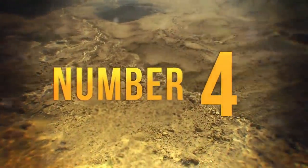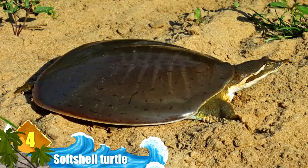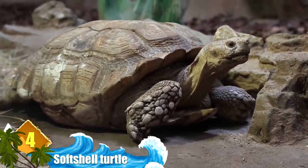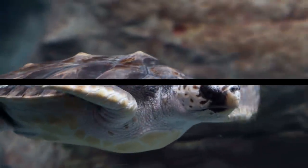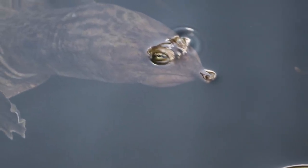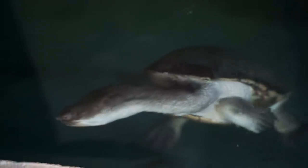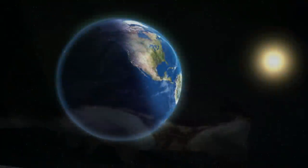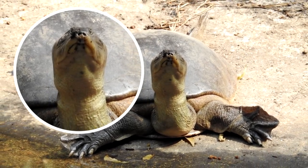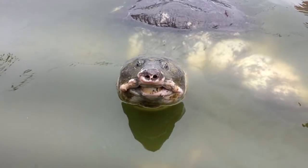Number 4, softshell turtle. Softshell turtles do have shells, but if you felt them, you wouldn't think much of it. Their shells are smooth and leathery — more like an animal hide than the thick armour we expect of most turtles. Their shells don't have the kind of scales, called epidermal scutes, that sea turtles have. Even so, there are tons of softshell turtles in the world today; the spiny softshell turtle rivals all other species of turtles in terms of sheer population in North America. They're also known for their strangely long necks, which come in handy — many softshell turtles hang out in shallow waters and mud, and can extend their necks just above the surface to keep breathing.